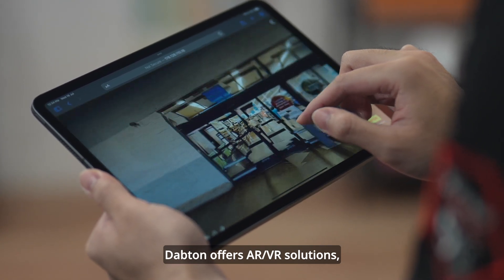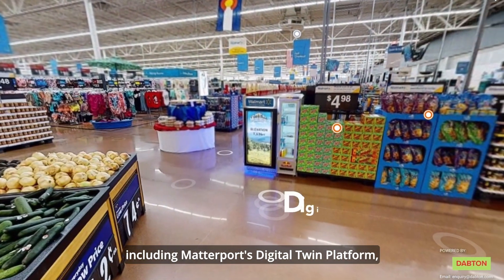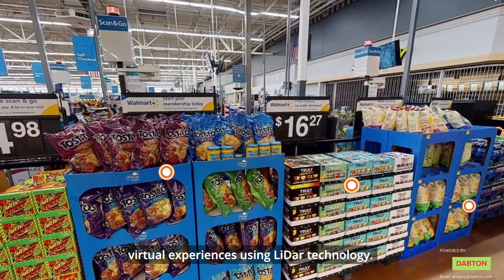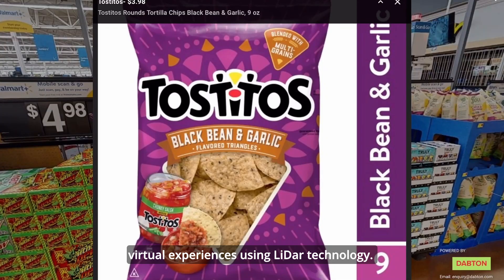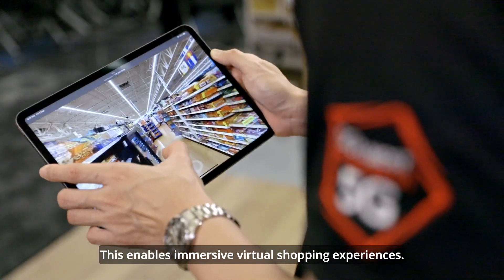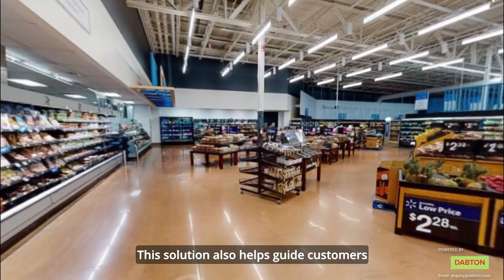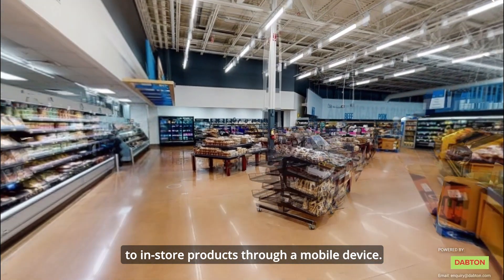Dabton offers AR-VR solutions, including Matterport's digital twin platform, for retail enterprises to create immersive virtual experiences using LiDAR technology. This enables immersive virtual shopping experiences and also helps guide customers to in-store products through a mobile device.